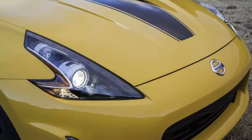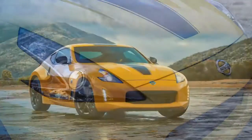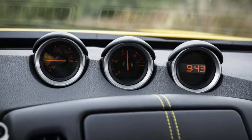We give the range a 6.2 overall with an asterisk. There are better sports cars on the market, and the 370Z won't live on forever. We appreciate it while it's here and know we'll miss it when it's gone.